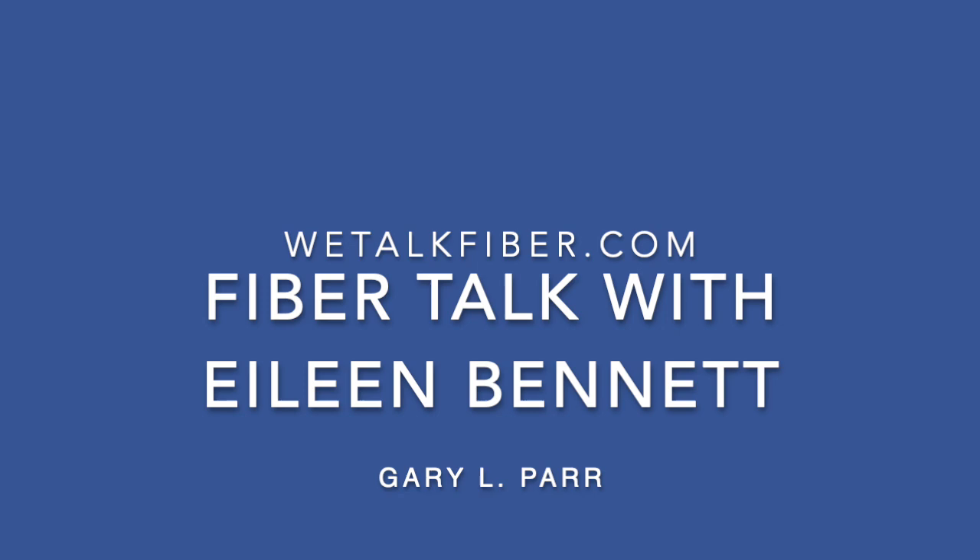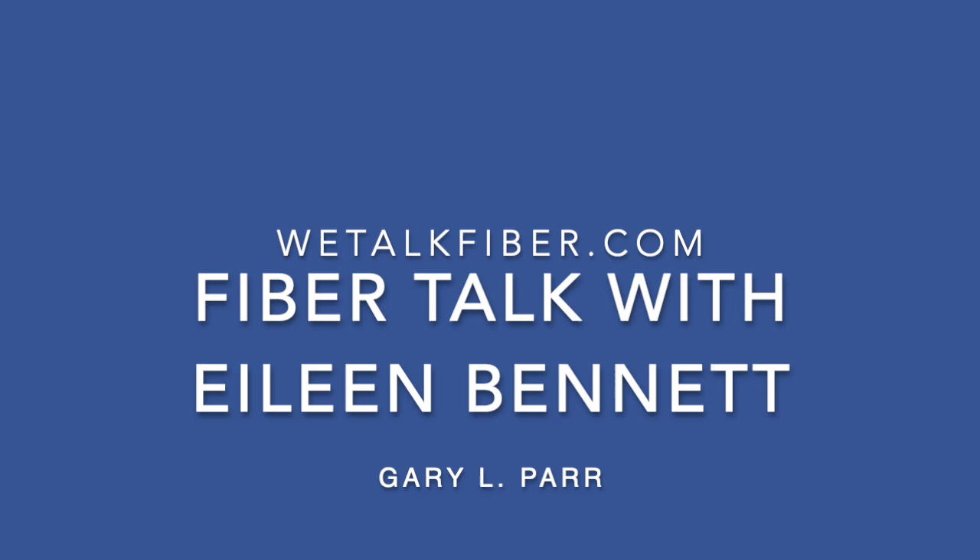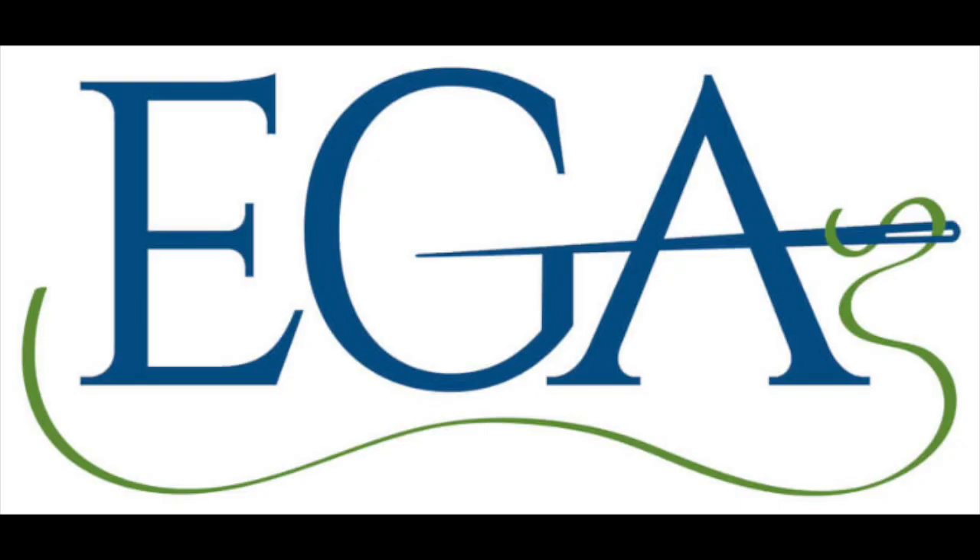EGA, the Embroiderer's Guild of America, is a community of stitch-minded people who inspire passion for the needle arts through education and the celebration of its heritage. Join today at egausa.org to become a member of the community, gain access to educational opportunities, projects, and more.